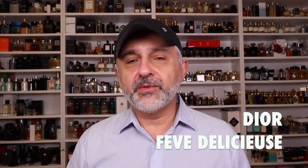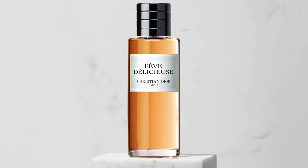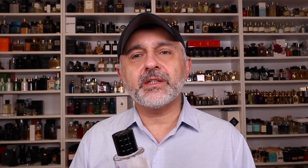At number 3, it's Fève Délicieuse from the House of Dior. This is such a beautiful take on a tonka bean fragrance. The more I wear it, it reminds me a little bit of something like Naxos — almost going in an amber fougère direction with a little lavender. But this is definitely more of a gourmand take on tonka beans. It features fruits, caramel, vanilla, and some chocolate, but the center stage is the tonka bean — 'the delicious bean' is what it basically means. There are powdery touches and a little syrupy touch. Definitely deserves the number 3 spot.